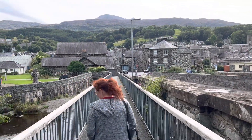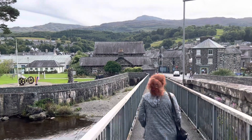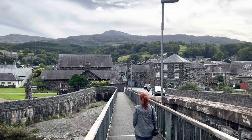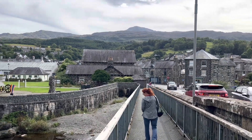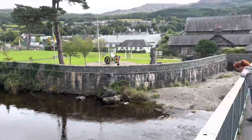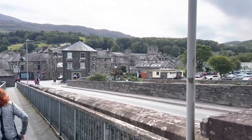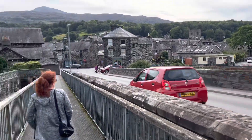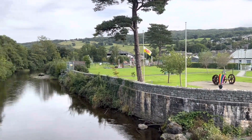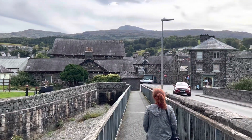Just walking into Dolgellau in Wales, a little village. And that up there is Cader Idris which we'll be climbing tomorrow, which is exciting. It's a little Welsh town in the National Park. It's very pretty. Looking forward to climbing that mountain.